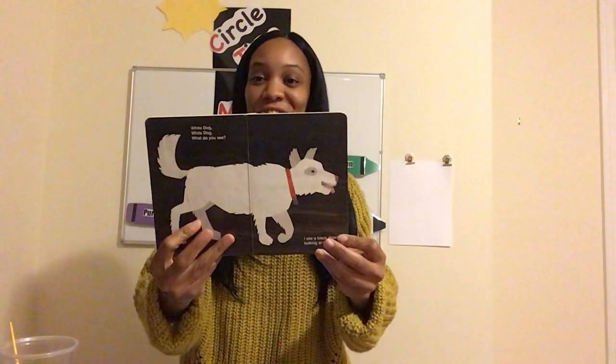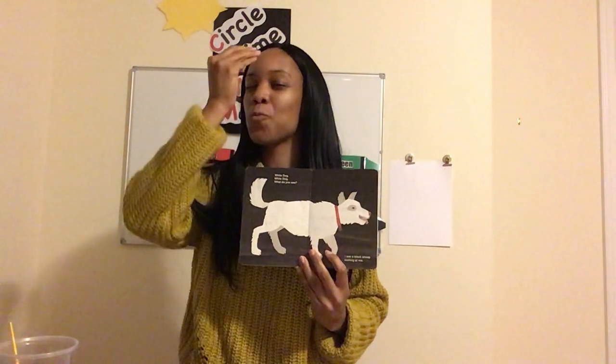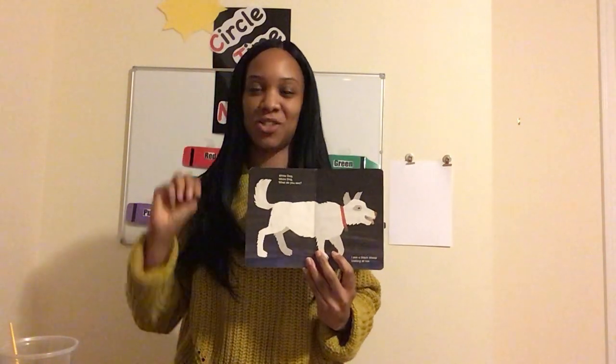All right, one more. This animal is usually a pet that some friends may have at home. This animal makes the sound ruff, ruff, ruff. What animal makes the sound ruff, ruff? If you said dog, you are absolutely correct. Kiss that brain again. Right now you should have had three kisses on that brain. And this is our white dog.